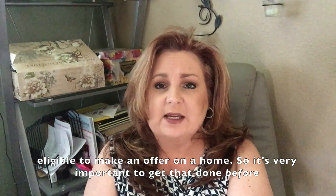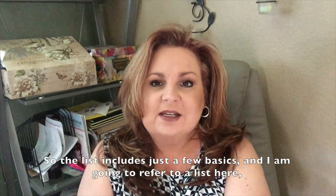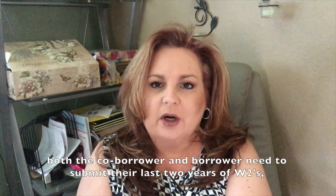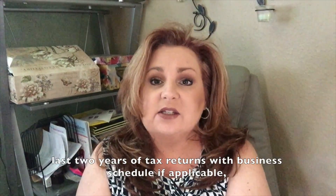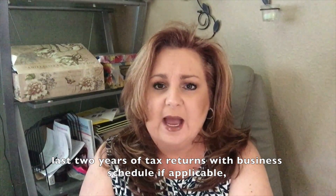So it's very important to get that done before you go out and look at homes and fall in love with one of your dreams. The list includes just a few basics, and I am going to refer to a list here. Both the co-borrower and borrower need to submit their last two years of W-2s and last two years of tax returns, with a business schedule if applicable.